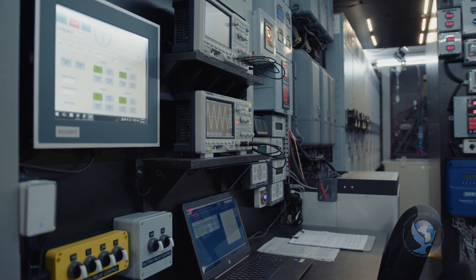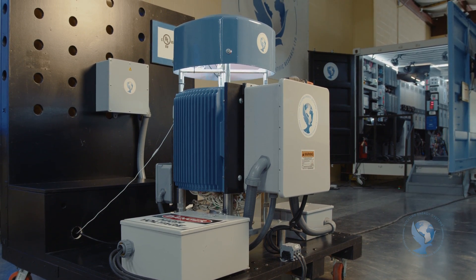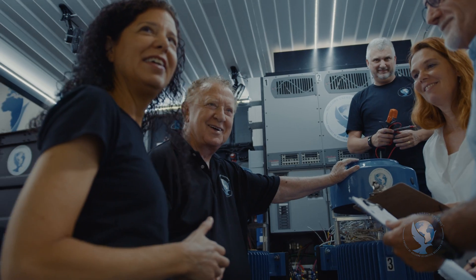Imagine all this at a fraction of the cost of any form of electricity available today, even fossil fuels. You don't have to imagine all that, because the answer is right here, right now. We can solve the climate crisis and create a better world. The Holcomb Energy System. I hope you will join us.